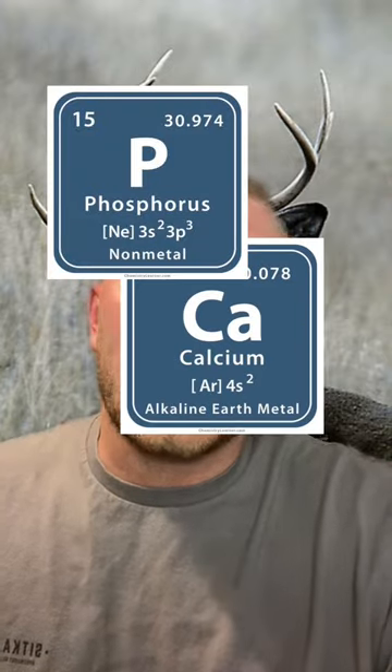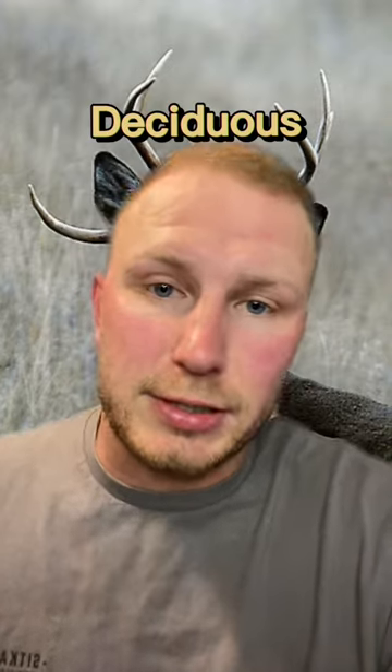So unlike horns, antlers are mostly made of phosphorus and calcium and are also deciduous, which basically means the antlers drop or shed and they grow a new set next year. And I'm not sure why they use big words like that.